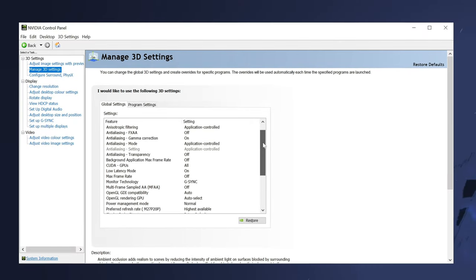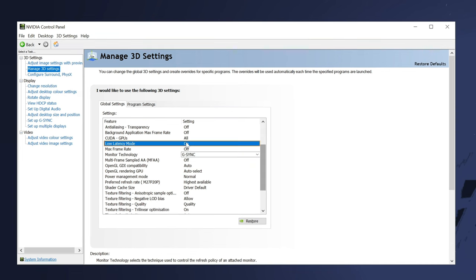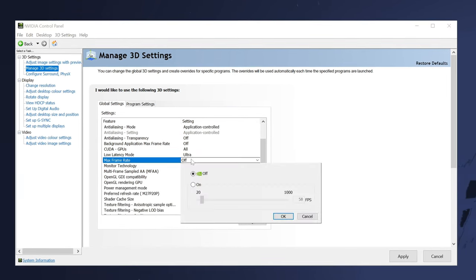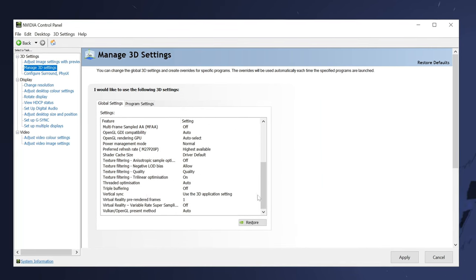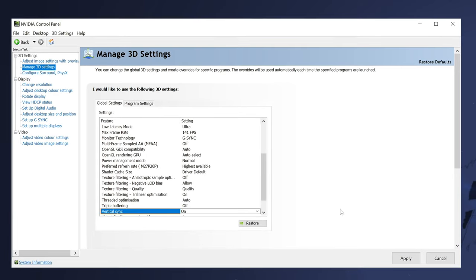To set up G-Sync properly, make sure that you enable G-Sync on the display itself, then head inside of the NVIDIA settings and enable G-Sync. Go over to Manage 3D Settings and make sure that NVIDIA G-Sync is selected inside there. Navigate down to the V-Sync mode and make sure that this has been turned on. Then navigate up to the Low Latency mode and set this to Ultra. If you then want the smoothest experience possible, implement an FPS cap of 141 FPS, or 3 to 4 FPS lower than your monitor's maximum refresh rate.